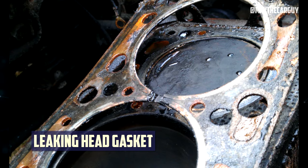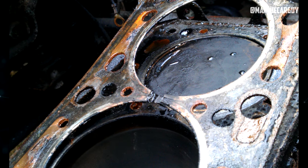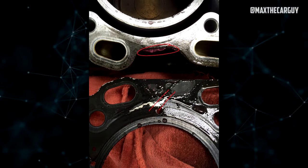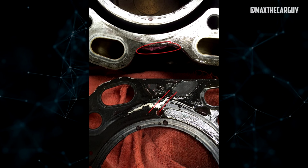Number 1: Leaking head gasket. At the junction of an engine's block and cylinder head, the head gasket is used to keep coolant and oil from mixing. When this gasket is damaged, it can no longer stop the fluids from mixing, opening a way for coolant to get into the lubricating oil of an engine.